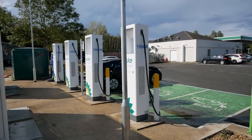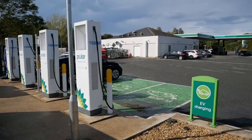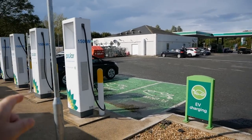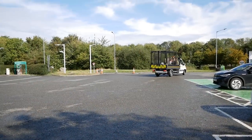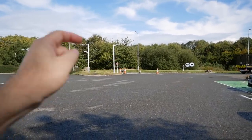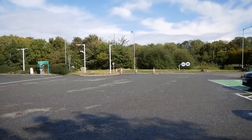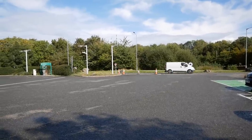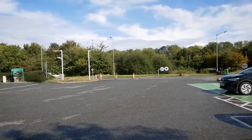It's good to see infrastructure like this being installed, even if BP Pulse is rather expensive. In total, this site has 34 EV charging bays. On the M4 there's also a services on the eastbound London side with a similar rapid charger setup, but they don't yet have Tesla superchargers — I'm not sure if they're coming, but I suspect they will at some point.